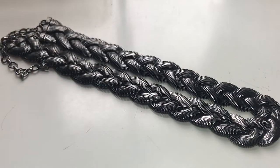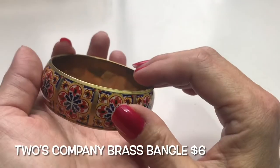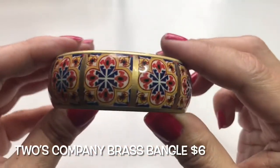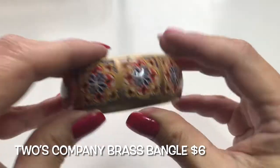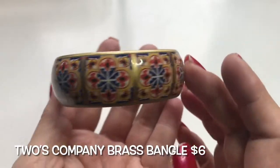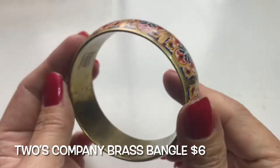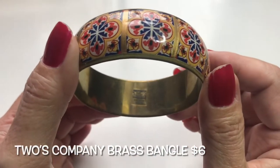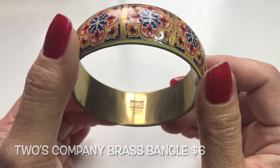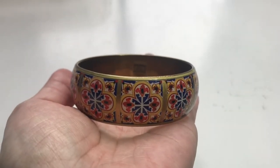Here's another bracelet — this is a bangle of brass with a very pretty design going all around. This is made in India by 2's Company — a bangle bracelet.